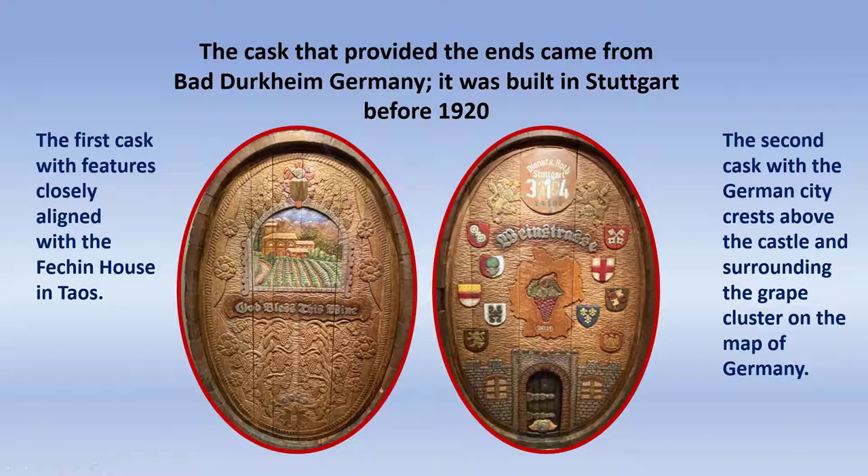After carving the wine barrels for a while, I found a wine cask on the internet — a large oval cask that would have held hundreds of gallons of wine. It was located in Bad Durkheim, Germany, and had been built between 1900 and 1920. I bought it on the internet and had it shipped here to Haymarket, Virginia. I took it apart and kept the two ends I wanted. On one end, I carved 'God bless this wine,' inspired by the Fetchenhaus in Taos. On the other side, I carved the Weinstrasse, inspired by Germany, the city crests, our trip to Germany, and the fact that I was a child in grade school in Germany when my father was in the army. And so that was my first foray into large format carving.